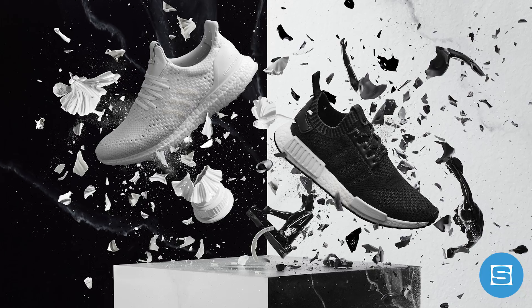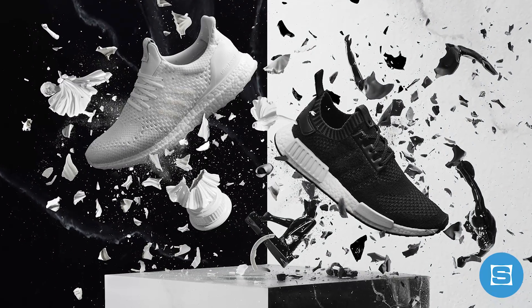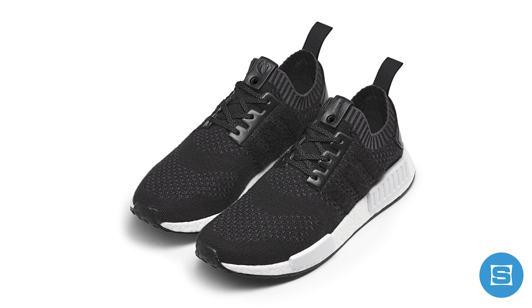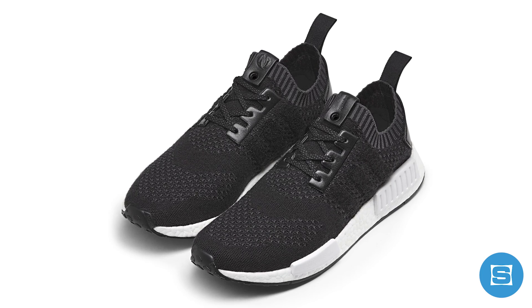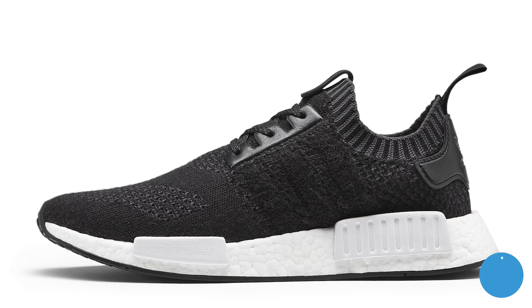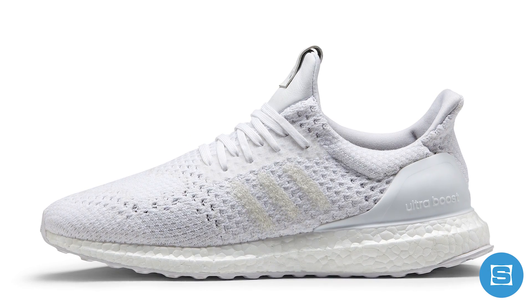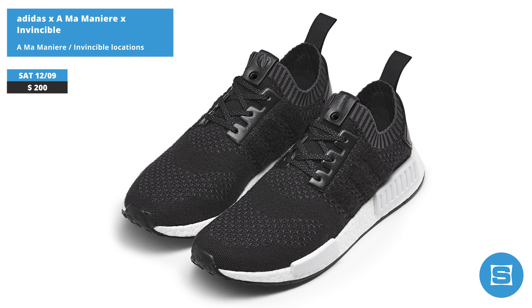Adidas, A Ma Maniere, and Invincible are bringing the sneaker exchange program to a close for 2017 by dropping UltraBoost and NMD R1 collabs. Both sneakers are inspired by luxury design and feature premium cashmere primed sitting on Boost. The NMD R1 is done in black and white with the primed pattern from the UltraBoost 1.0, and the UltraBoost is done in triple white with the cage design and a 3D knit pattern. Release date is December 9th exclusively at A Ma Maniere and Invincible shops before a worldwide release on December 16th. Retail on both pairs is $200 each.